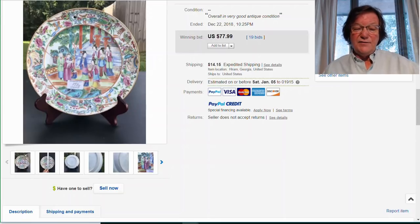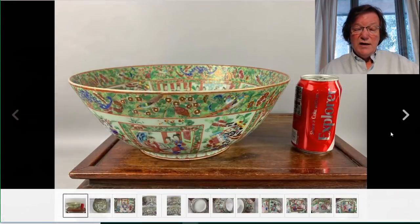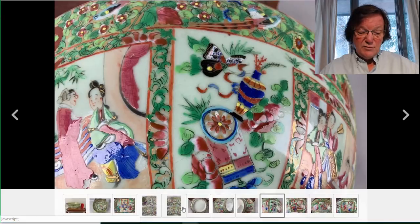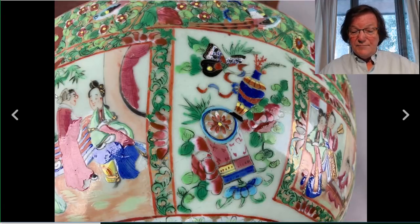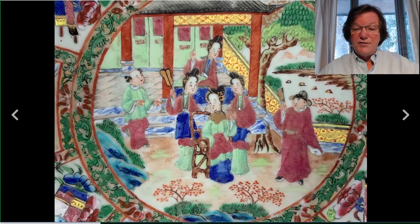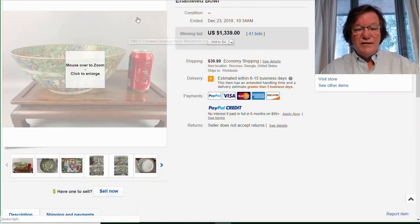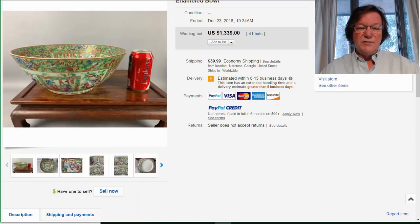Then this nice big 13-inch rose mandarin punch bowl, pre-1850 from the looks of it, nice quality decoration with lots of gilding still intact. Always check the hair on the women in these scenes — a lot of times pieces were cleaned with ammonia and harsh solvents that strip the gilding off, which is very easy to remove. This brought $1,339. A couple of years ago these were going for around $700 to $800, so some of the nicer bowls are starting to attract attention, maybe from decorators.